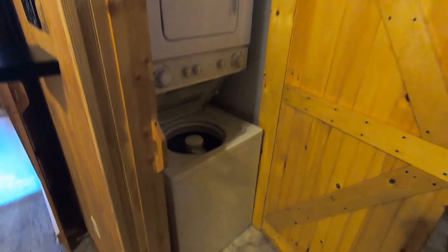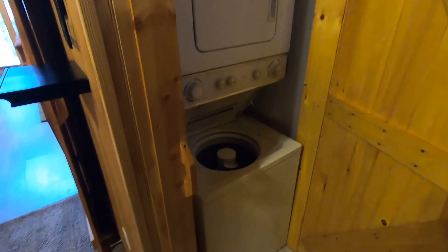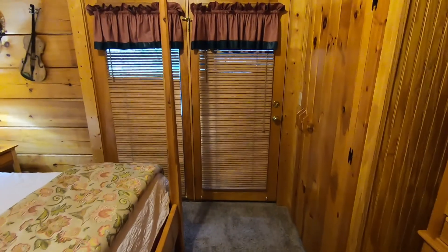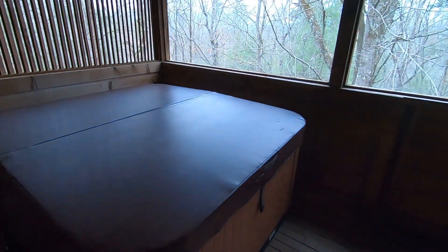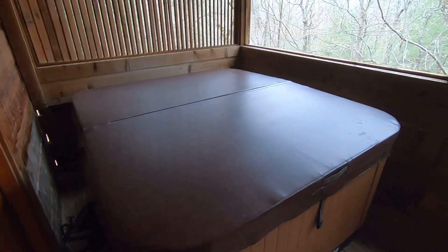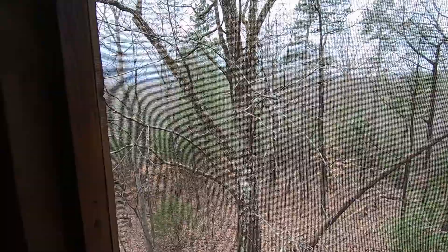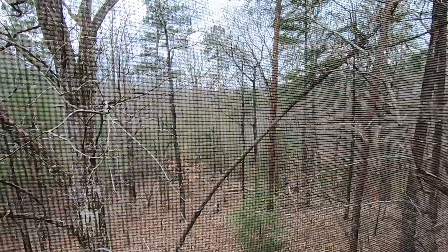This cabin also comes with a washer and dryer if you need to do any laundry while getting away from home. Off the bedroom is easy and quick access to a hot tub, which has a beautiful view overlooking the Smoky Mountains. You're right in the thick of the woods.